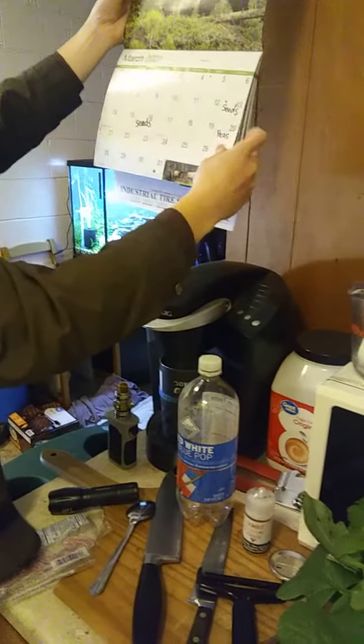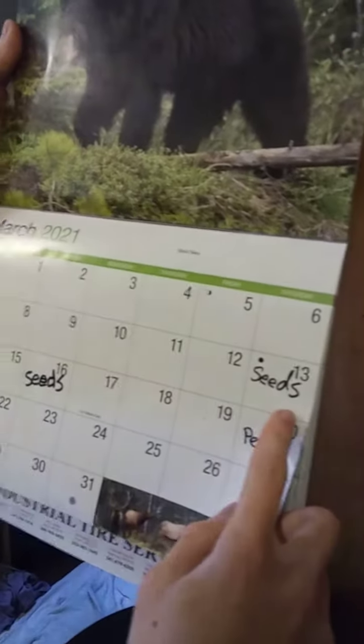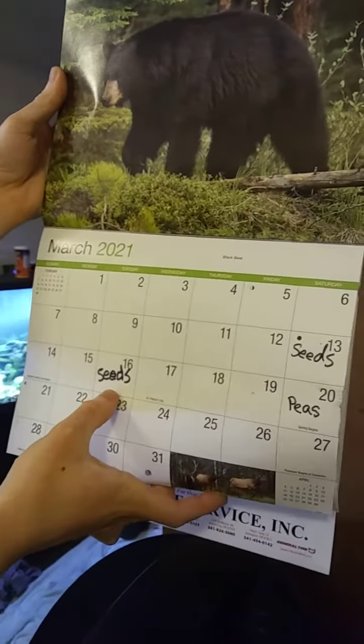It was March when we started the radishes. Yeah, we started the seeds. March 13th — that's when we planted the seeds.